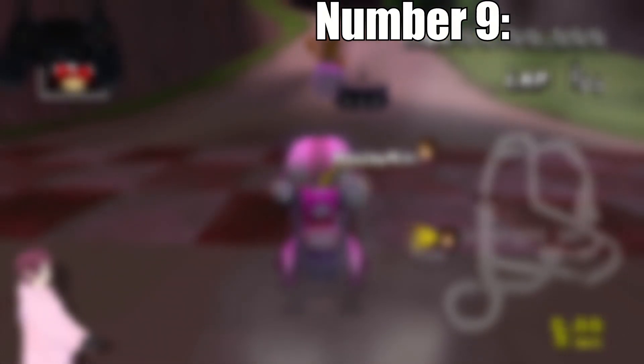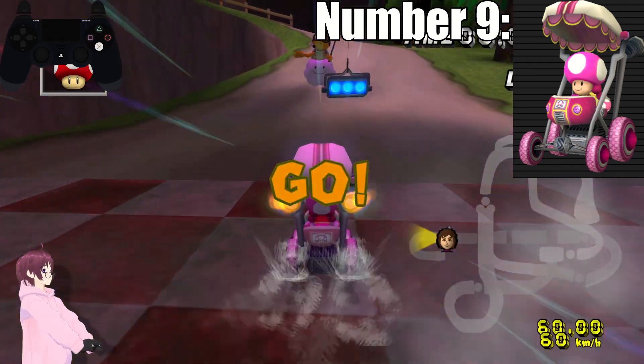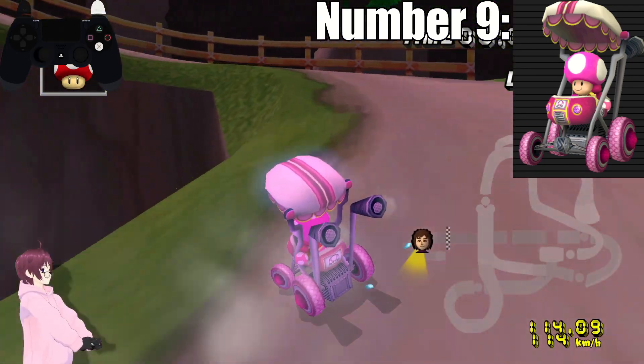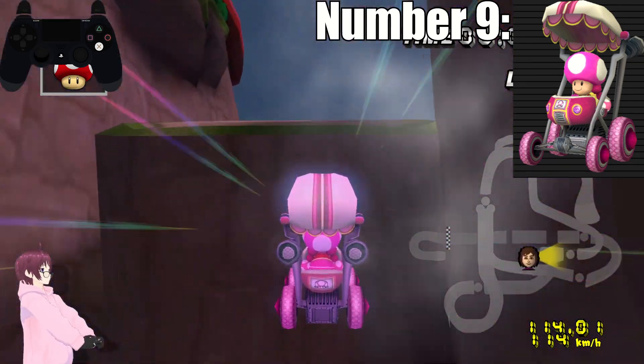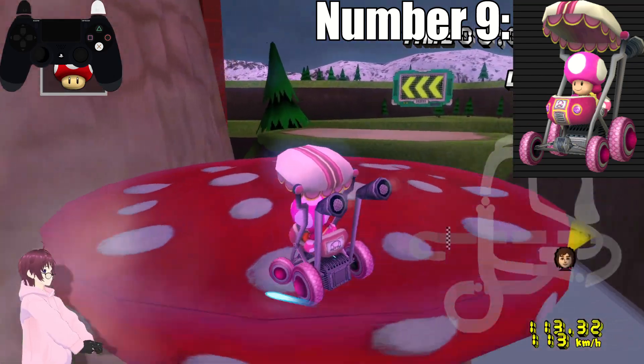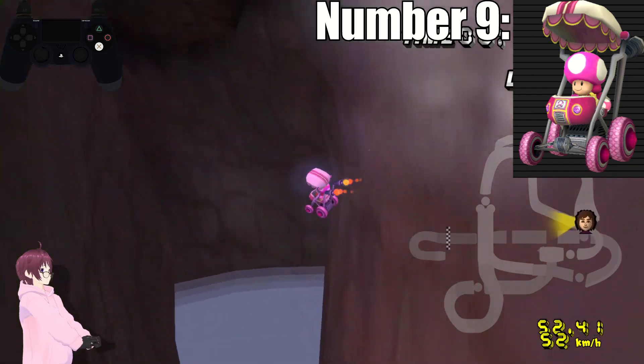Number 9. At number 9 we have Toadette. I love the hot pink on this design, as it's one of my favorite colors. But what lowers her for me is the vanilla-ish white on the inside and top of her kart, and it feels like the worst version of two very similar karts. But I love the way her hair wiggles.